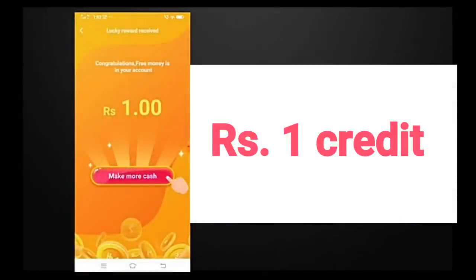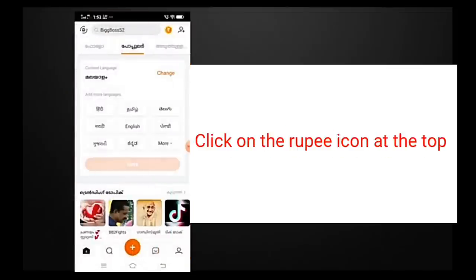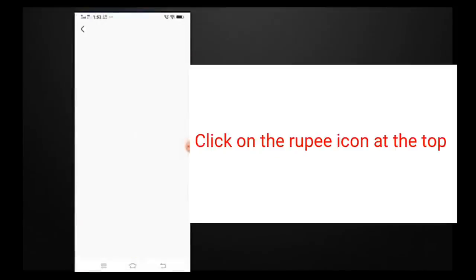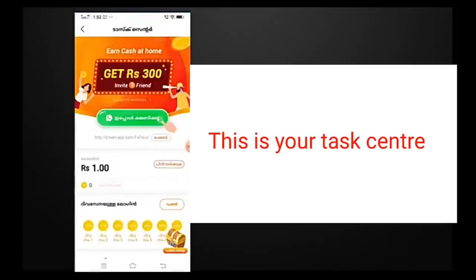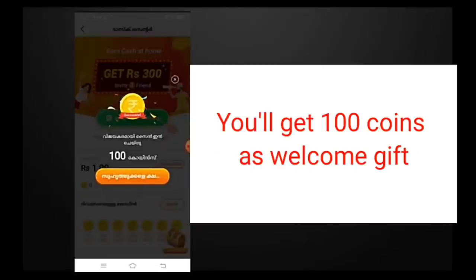After completing the necessary steps, you are all set to use your Hello application. You will receive your free first credit of one rupee in your account. To see the one rupee credit, click on the rupee icon at the top, which takes you to your task center where you can see your amount. You will also receive your first 100 coins for free as a welcome gift.